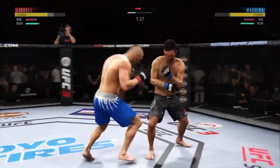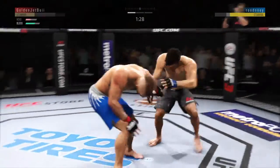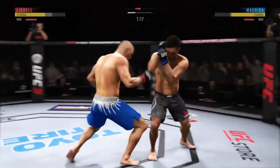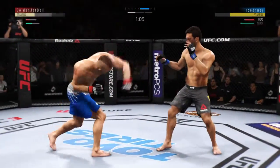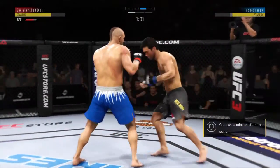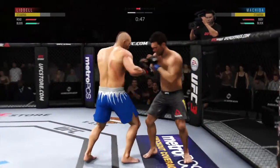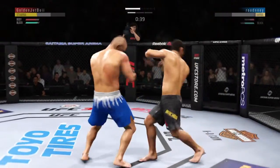The left hook hits home — another one, he's got him hurt here. Big shots — he's hurt again. He is stumbling. Beautiful body shot there too. Body kick — big left hook there. Good defense there. Nice uppercut on the inside there.